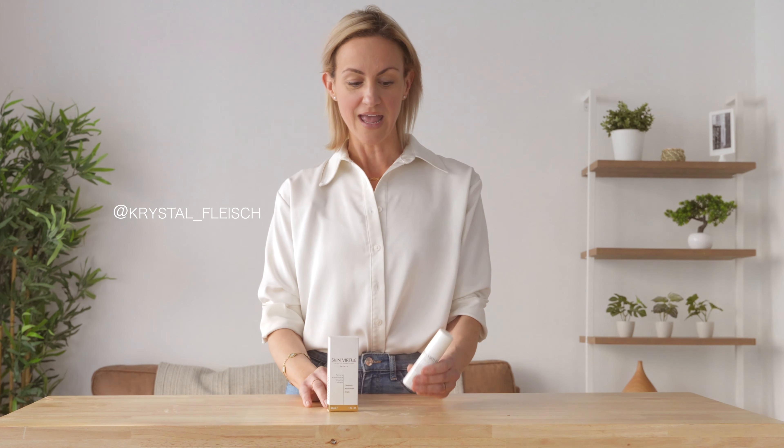Hi, I'm Crystal. I'm going to be talking today about the Skin Virtue line. This is their Future Advanced Treatment line. This is the Vitality Cream. I use it every single night as part of my skincare routine. It's packed with liposomes and multivitamins.